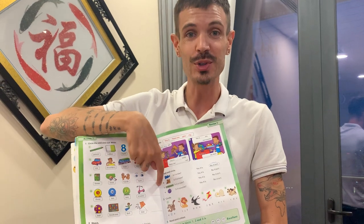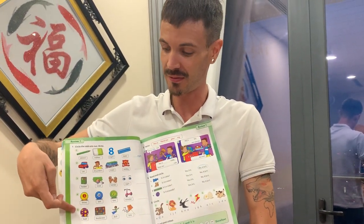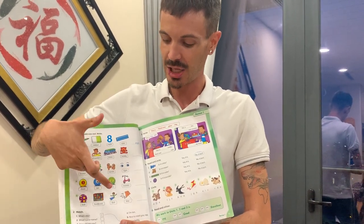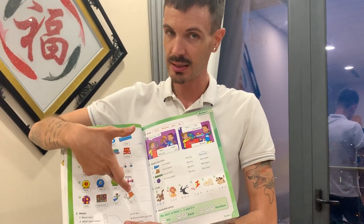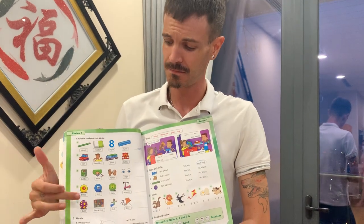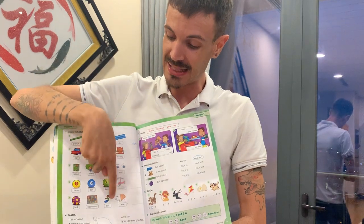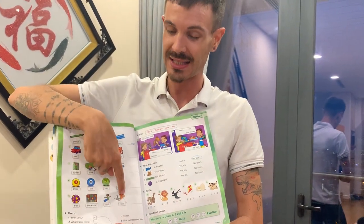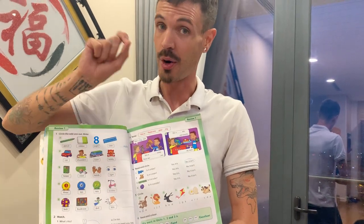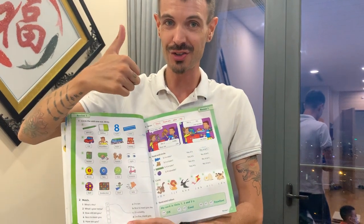Right — scooter. Number five. Ball, bookcase, doll, kite. Which one is the odd one? These are toys. This is a school thing. Write bookcase. Good job.